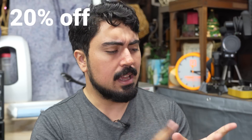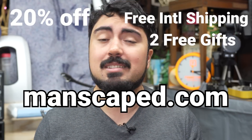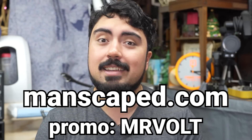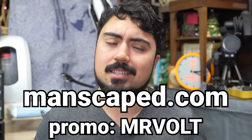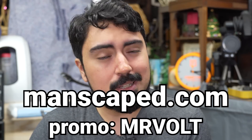For a limited time, you'll get everything mentioned, plus two free gifts — the Shed Travel Bag and MANSCAPED's Anti-Chafing Boxer Briefs. If you'd like to save 20%, get free international shipping, and those two free gifts, head over to manscaped.com and use my promo code MRVOLT. Thanks again to MANSCAPED for sponsoring this video.